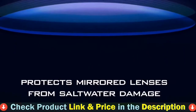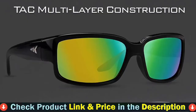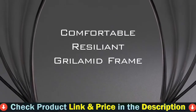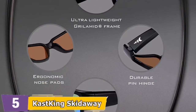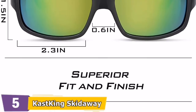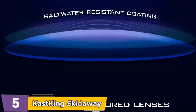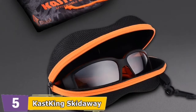Number 5 in our top 5 best polarized sunglasses for fishing list is Cast King Skid Away Polarized Sunglasses. Cast King Skid Away sunglasses are ideal for outdoor sports, especially fishing, and they are suitable for both men and women. Available in different lens colors, which helps you pick the ones you need the most. Lenses are 2.5 inches wide and cover the eye to protect it from all directions. Polarized lenses reduce glare.